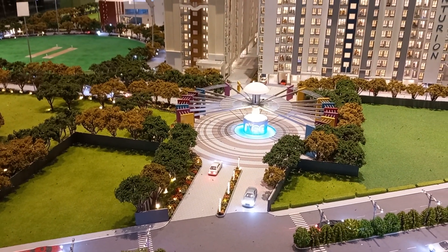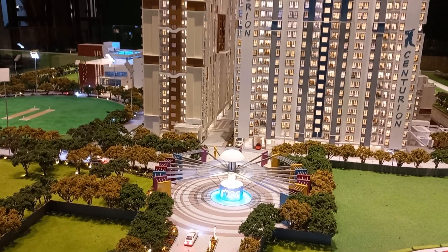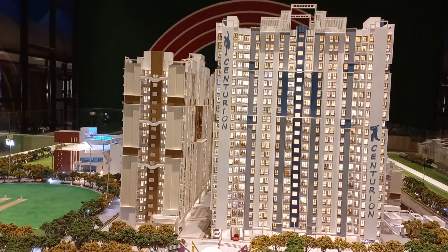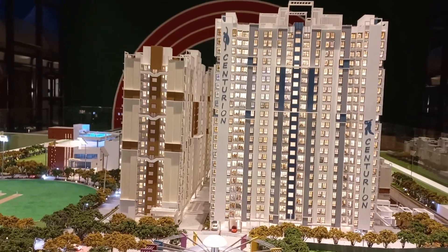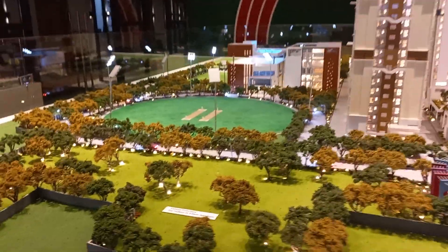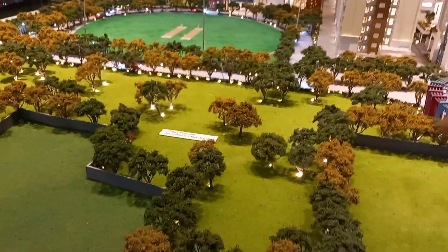This is the entry boulevard, and you can see these towers — G plus 22 towers will be coming here. This project is on 15 acres of land, it's a huge project, and this side will be future development.